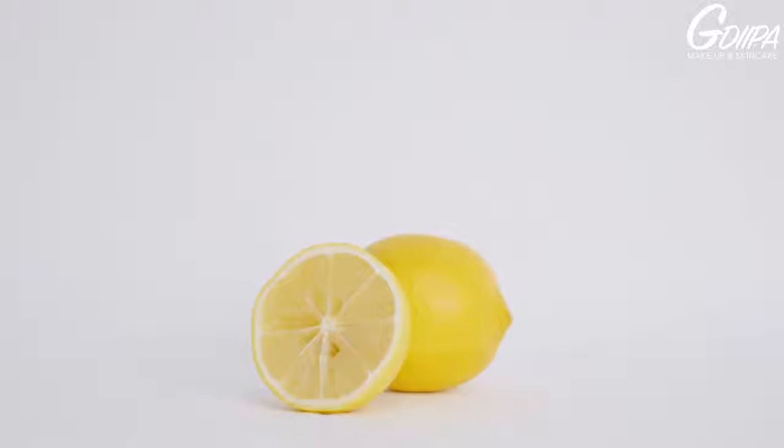Lemon juice has natural skin bleaching properties, so this will also help to fade any dark marks left by acne. I know some of you might hesitate about using lemon on your skin, but I have been using lemon as a natural exfoliator for years and I don't have any problems with it. In fact, it makes my skin brighter. However, if your skin is already very sensitive, stay away from it.